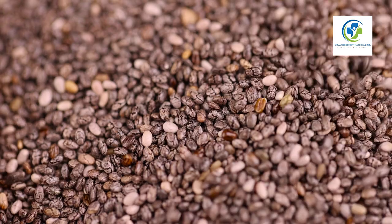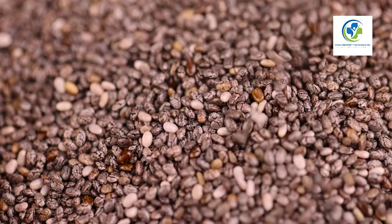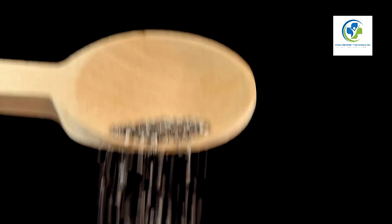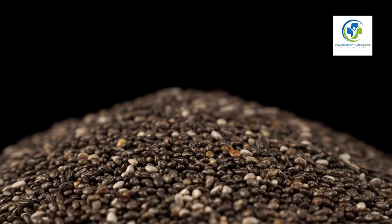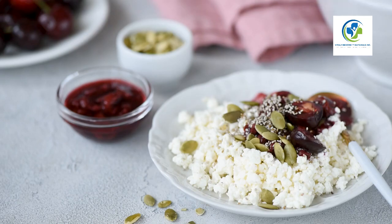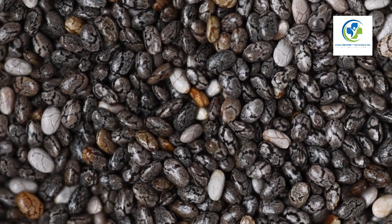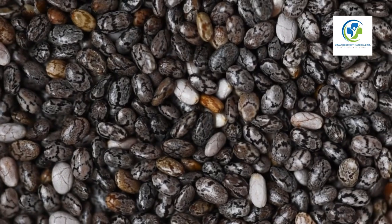Incorporating chia seeds into your diet isn't just about harnessing their health benefits — it's about exploring the potential of every meal to be a fusion of flavor, texture, and nutrition. With their mild nutty flavor and versatile nature, chia seeds rightly deserve their superfood status and can be seamlessly included in any dish. Remember, while chia seeds are incredibly beneficial, balance is key to a healthy diet.